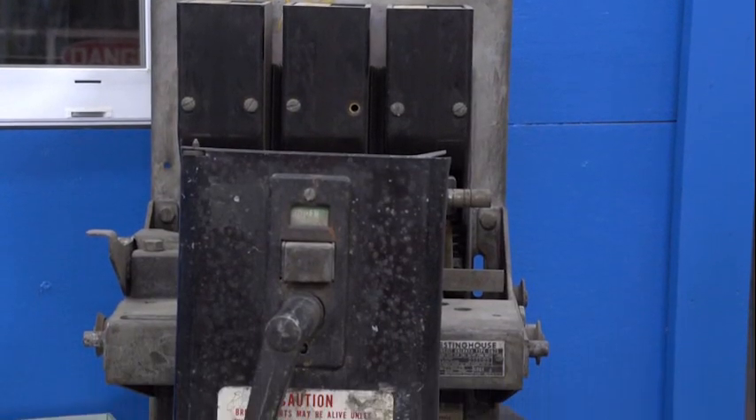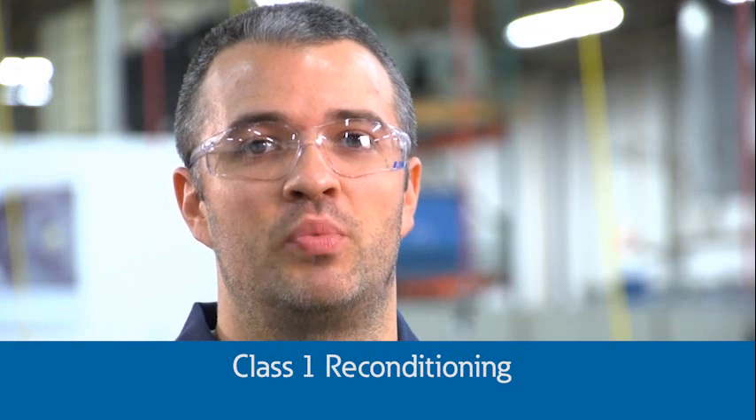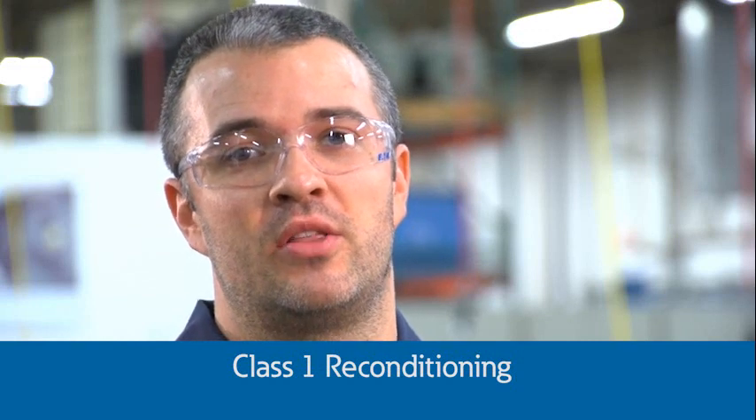Here's an example of a breaker that is more than 60 years old and it's in pretty bad shape. You may say, why would anyone want to recondition that breaker? Well, here's why — Class 1 reconditioning makes an old breaker like new, or actually better than new.